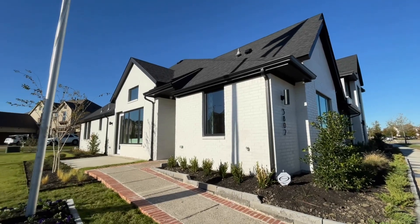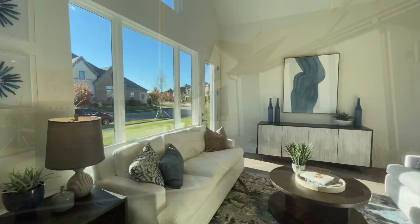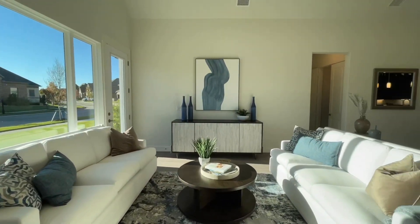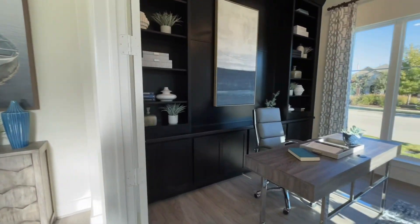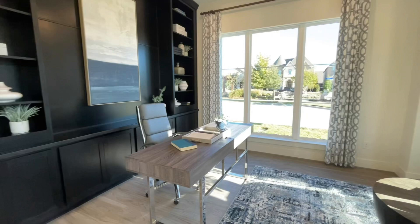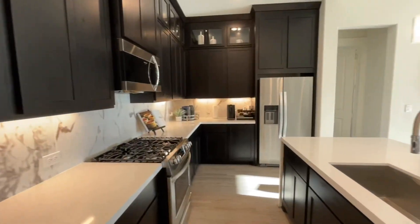Hey guys, in this video today we are in the Viridian Arlington, Texas community in Cadence Homes. This particular one is their new one-story model, which features two bedrooms, two baths, an office, and a decently large open space between the living room, dining room, and the kitchen.